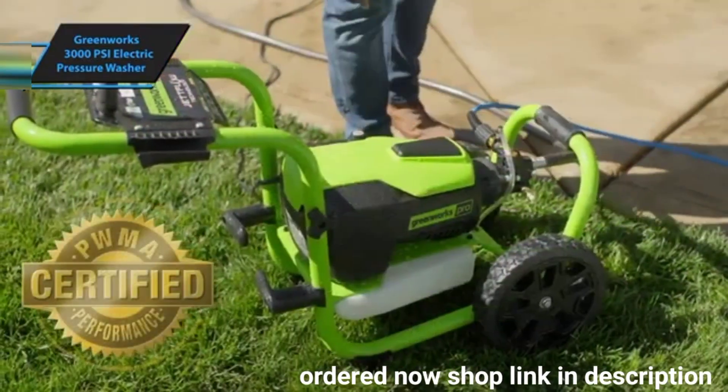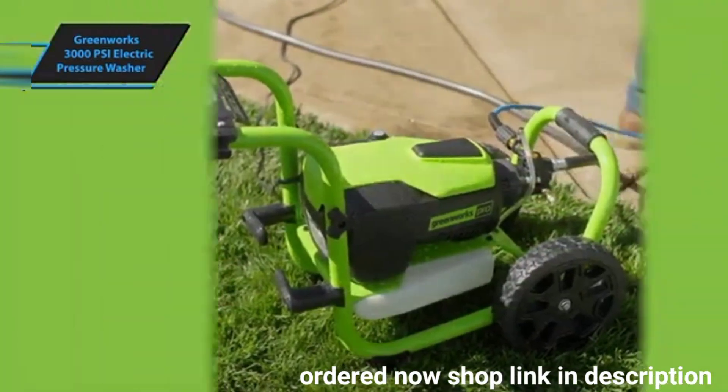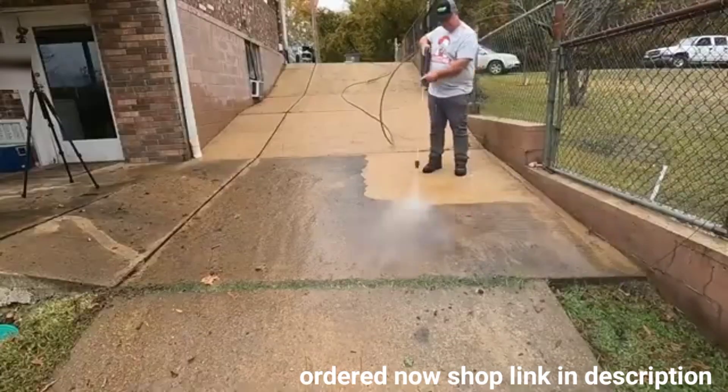Overall, this model offers premium performance at the best possible price-quality ratio. You wanted the best, you got it.